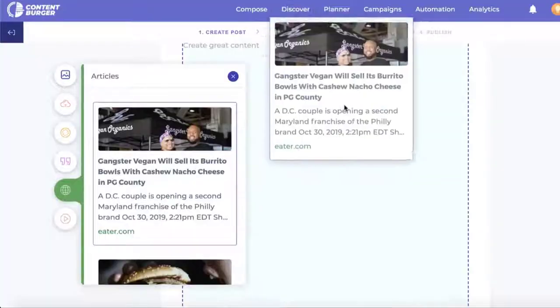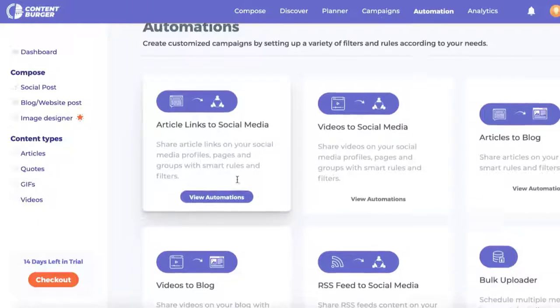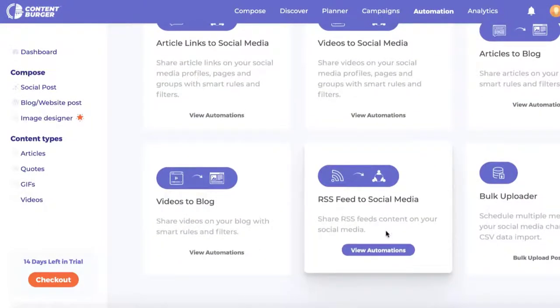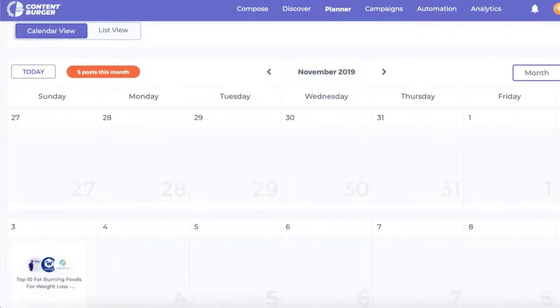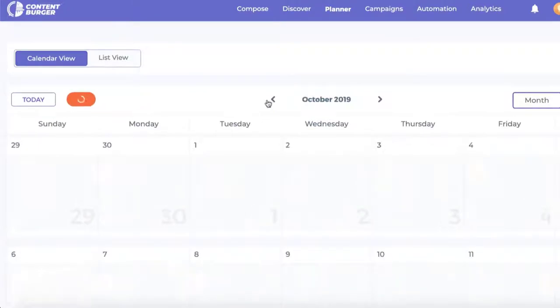In a nutshell, Content Burger is a content curating tool that allows content marketers and creators to curate content from diverse sources through the use of keywords. It is also a content automation tool that helps marketers save time and effort by assisting them to design industry-specific content. Content Burger is also a content analytics and reporting tool that allows marketers to make informed decisions regarding their content campaigns by making use of various social media metrics.